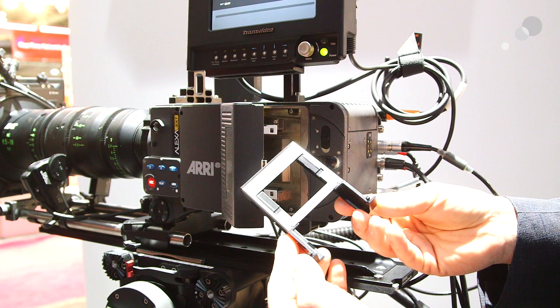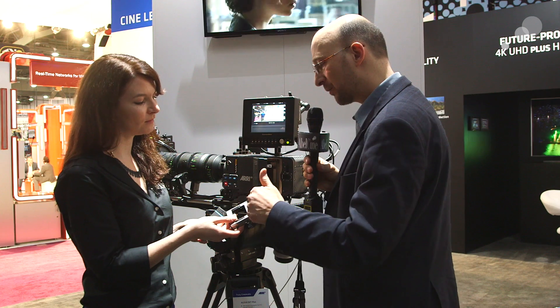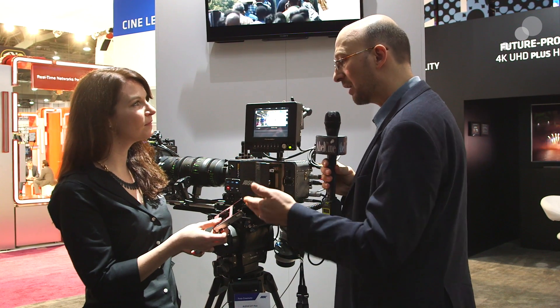Here we have the adapter for the new drives — the SXR capture drives, one or two terabytes. A similar adapter is available for the older XR capture drives at 512 gigs. A similar adapter is available for SXS Pro and SXS Pro Plus, and a fourth adapter for CFast 2.0. So for every medium you need one of these adapters, but this makes us very flexible — if any other media comes along, we can just make another adapter. The capture drives support all the codecs: ProRes as well as ARRI Raw. The SXS and CFast cards only support ProRes.